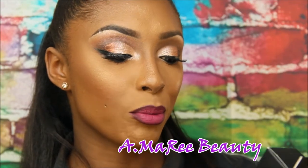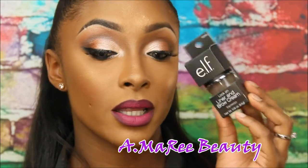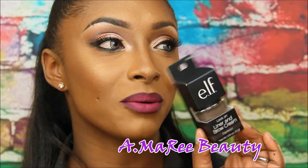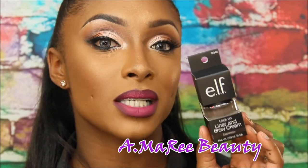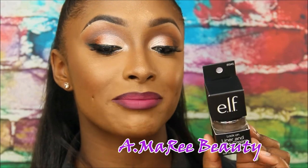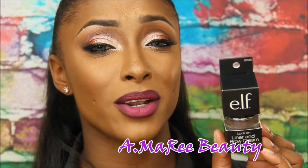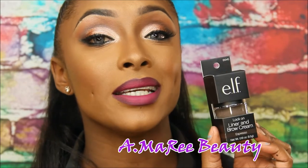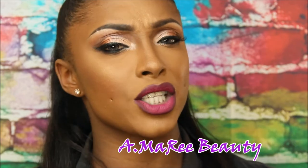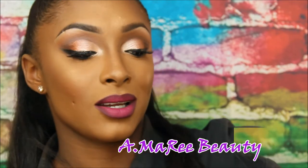The next product is the Lock-On Liner and Brow Cream in Espresso. Y'all know I'm obsessed with this — this is bae, this goes on my eyebrows every single day and I had to buy backup. If you love eyebrows that don't budge and will last for days, get you some of this. It dries quickly, slides on very creamy and smooth — it's a beautiful brown shade for me.